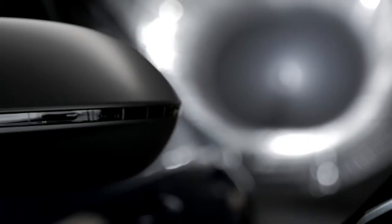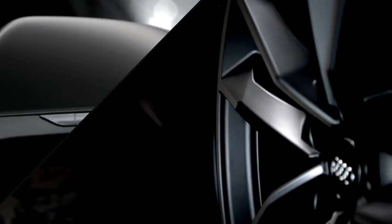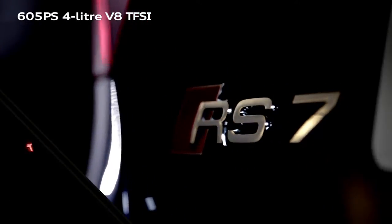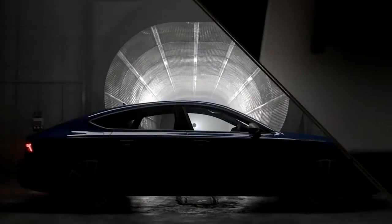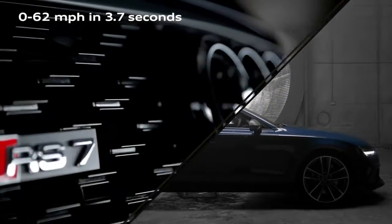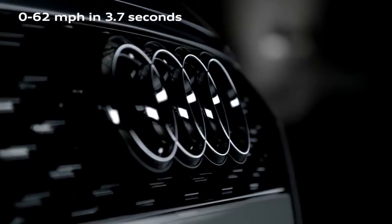The Audi RS7 Sportback Performance is at the pinnacle of the RS range. Powered by a 605 PS 4-litre V8 TFSI, its twin-turbo engine delivers 0-62mph in an astounding 3.7 seconds.